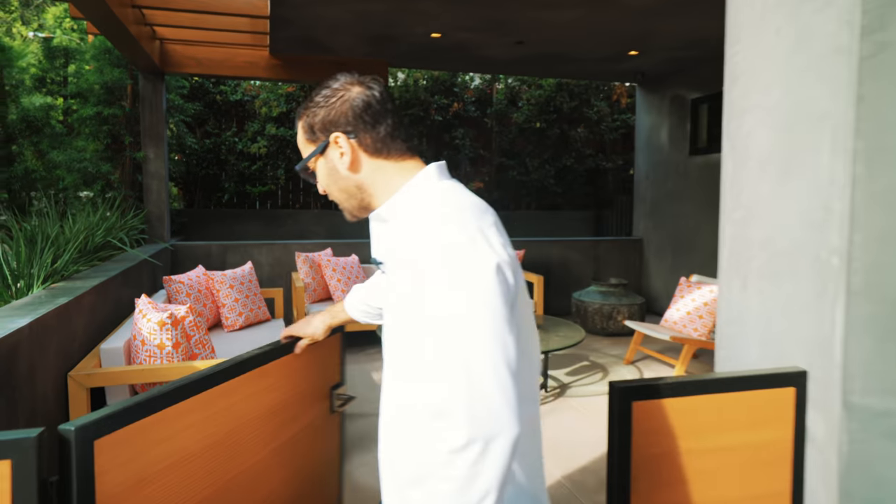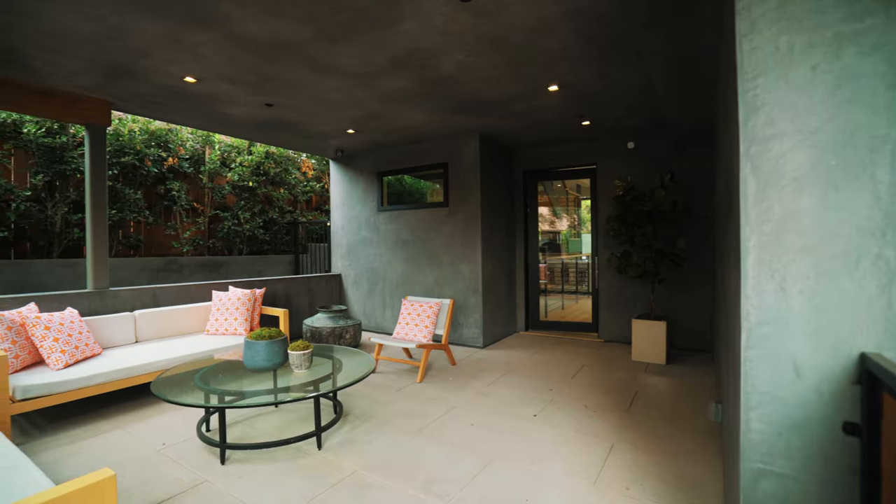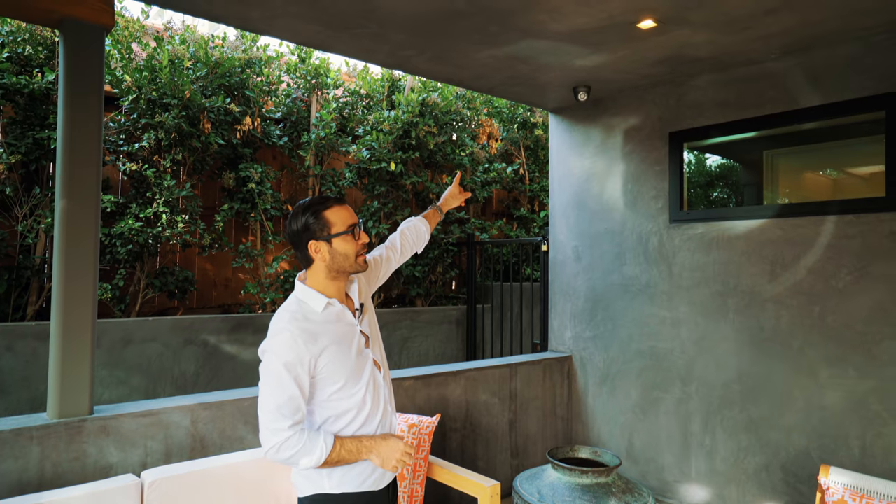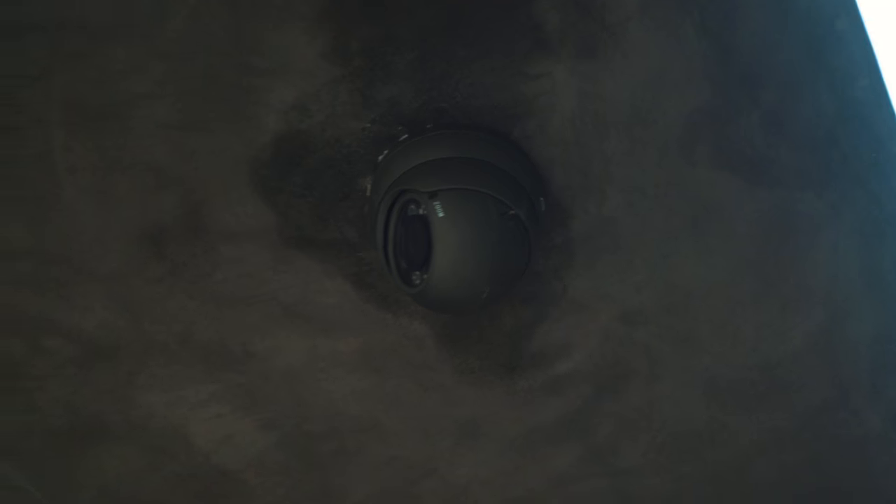As we go through this gate, we have a nice little seating area before we go through the front door. There's recessed lighting throughout, and if you're picking it up from the entrance, we have security cameras throughout the entire property.